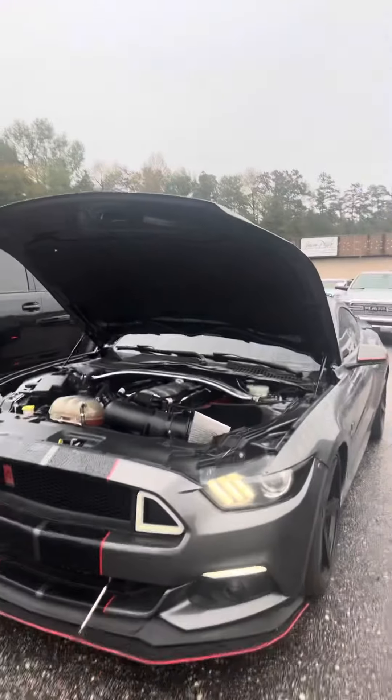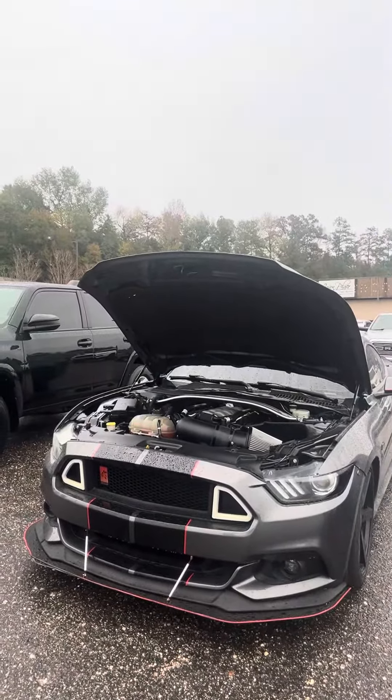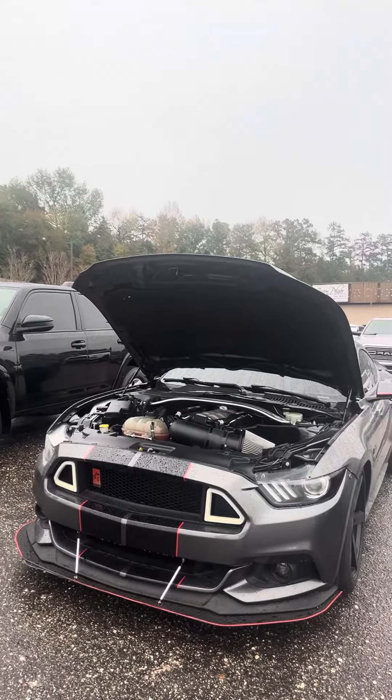Hey Nathaniel, Stephanie here at Jason Pilger Chrysler Dodge Jeep Ram in Jackson, Alabama with this vehicle about which you have inquired. Sean was telling me that you were interested in this 2017 Ford Mustang with the Coyote package. I've driven this vehicle many times — I am a Mustang enthusiast myself — and it does not disappoint.